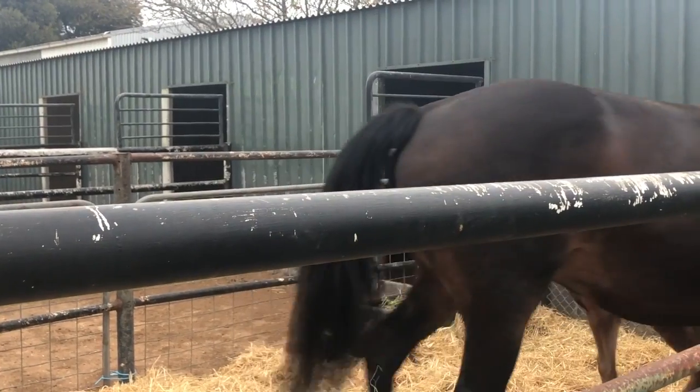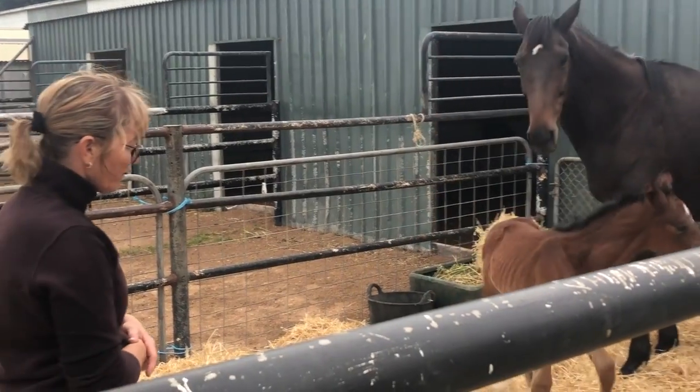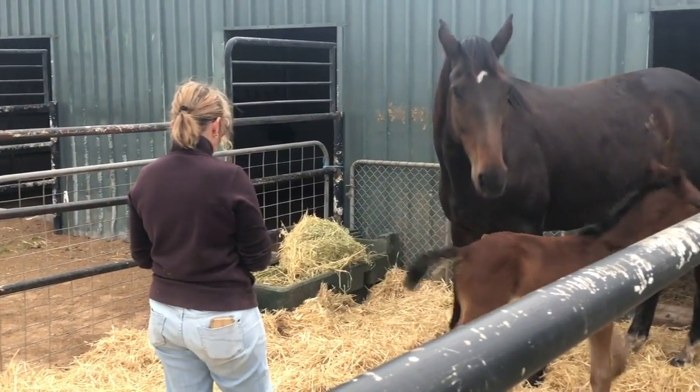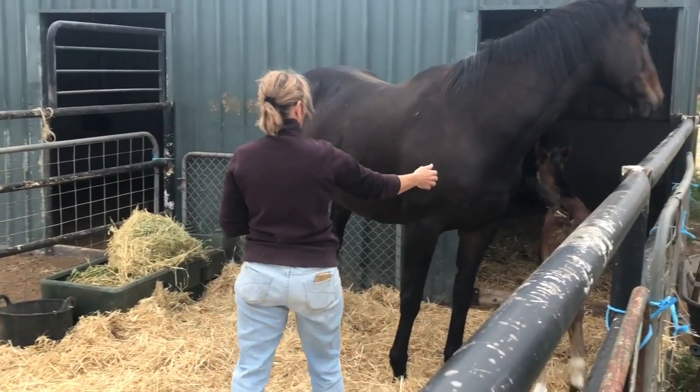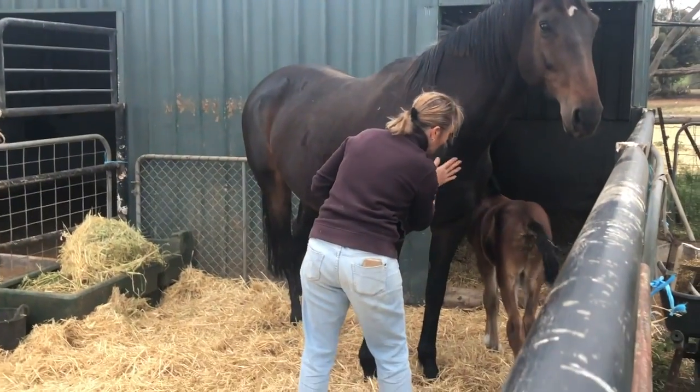If someone held the mare it would be easier, but we'll just see how we go. She probably won't go back for another drink now, but that's okay. I'll sneak over to mum and give her a pat - mum knows something's going on. I'm not going to make any eye contact with the foal, and you can see that pooey bottom right there - I really want to clean that up.